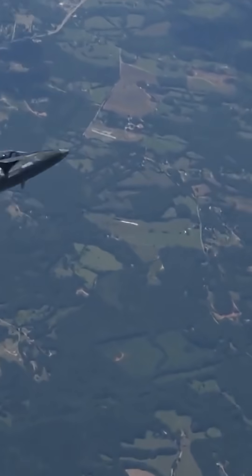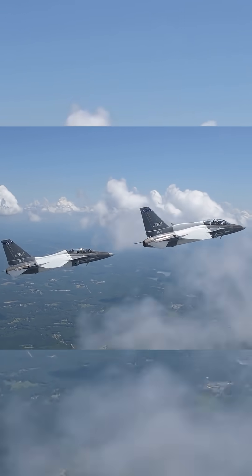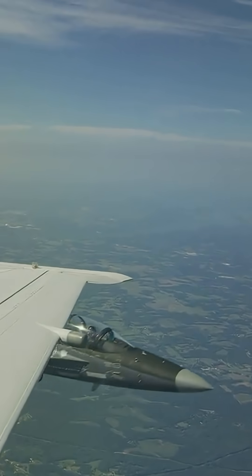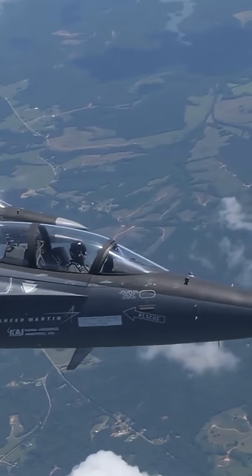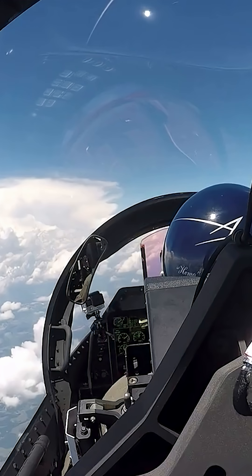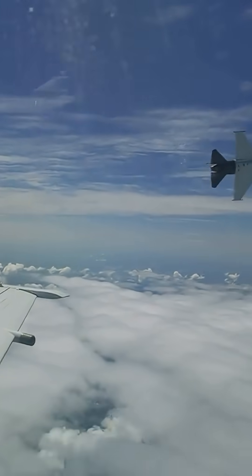The T-50A is an advanced jet trainer developed by Lockheed Martin and KAI for training pilots of fifth-generation fighters. It features modern avionics, supersonic capability, and embedded training systems, offering a seamless transition to combat aircraft.